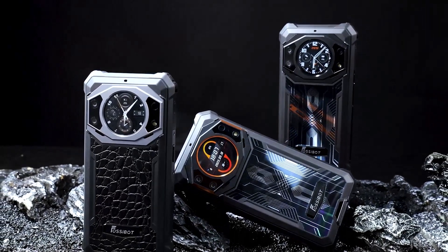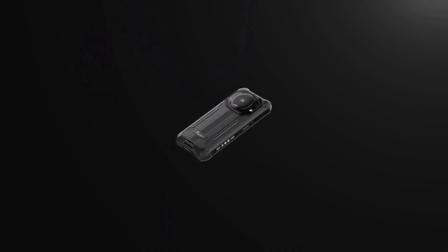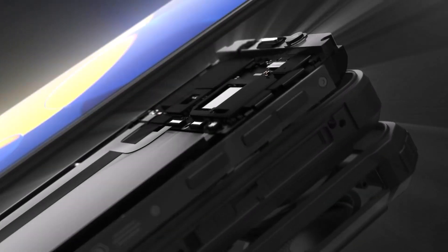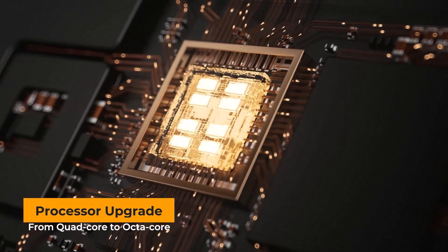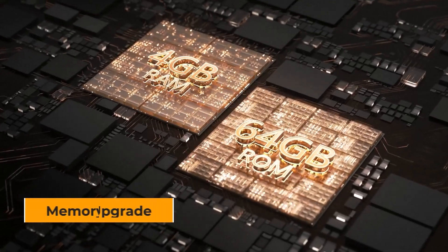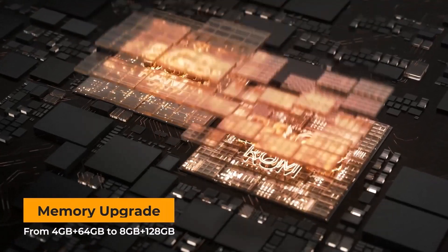Introducing the Fossibot F101 Pro, a rugged yet elegant smartphone with innovative built-in smartwatch-like features. Upgraded from its previous model, it now sports an octa-core processor delivering enhanced performance with 8GB of RAM and 128GB of storage.